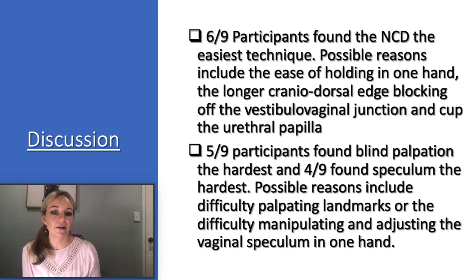Possible reasons that six of nine participants found the novel catheterization device the easiest include ease of holding the device steadily in one hand, the design of the longer cranial dorsal edge blocking off the vagina, the ability of the device to cup the urethral papilla, hold the folds of the vestibule away, and the size range allowing selection according to patient size. The speculum requires the second dominant hand to lock the jaws open, and if adjustment is needed the sterile catheter may need to be put down, which is not ideal. The novel catheterization device can be manipulated and adjusted with just one hand.